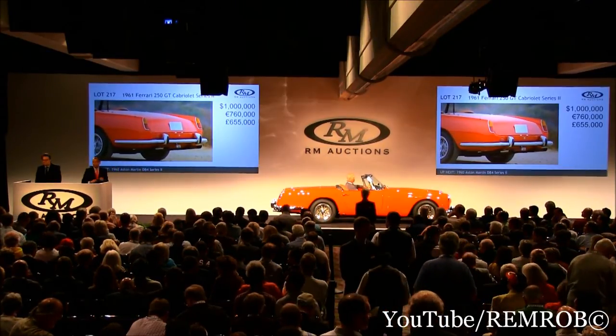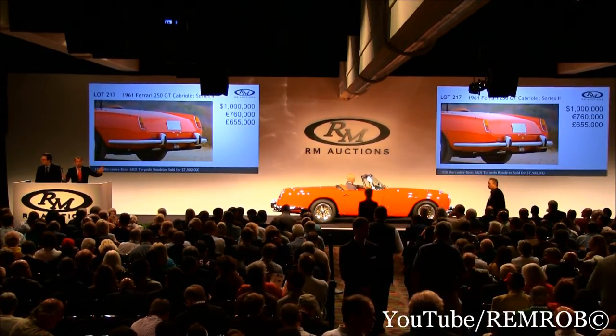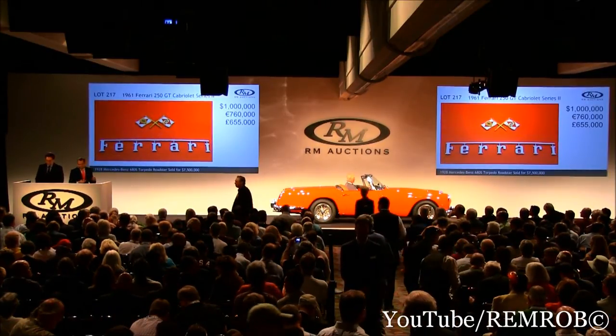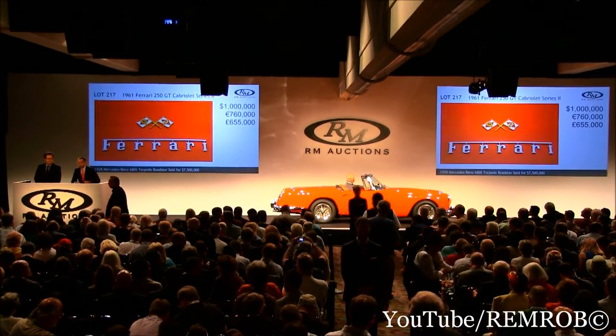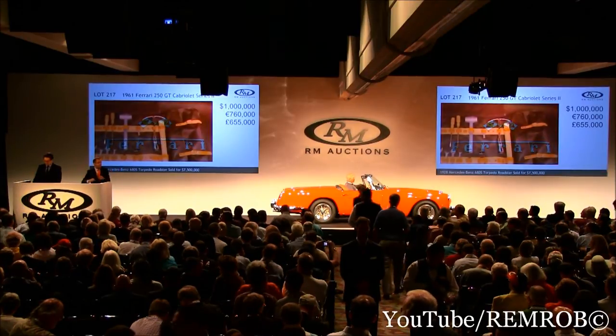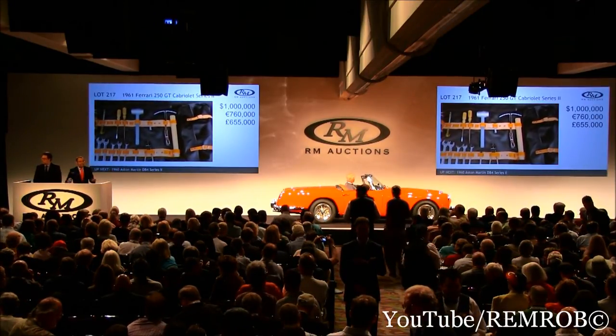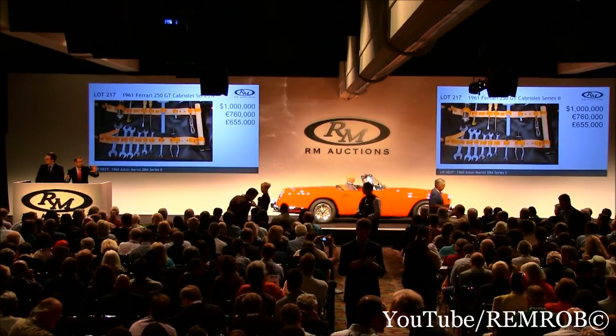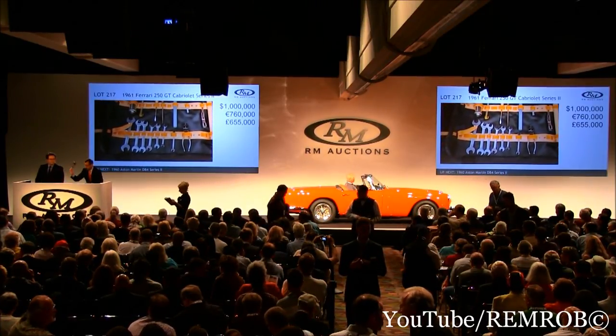For the first time — I'm going to have to count down. $1 million now — and the second time. Ladies and gentlemen, for the Ferrari 250 GT Cabriolet Series 2, we're at $1 million then. For the second time. For the third and the last time — if there's no better bid, just $1 million. Are we all done? All finished? Sold.